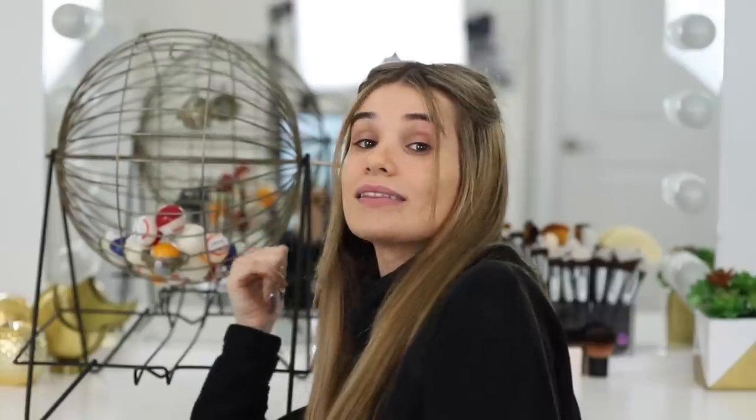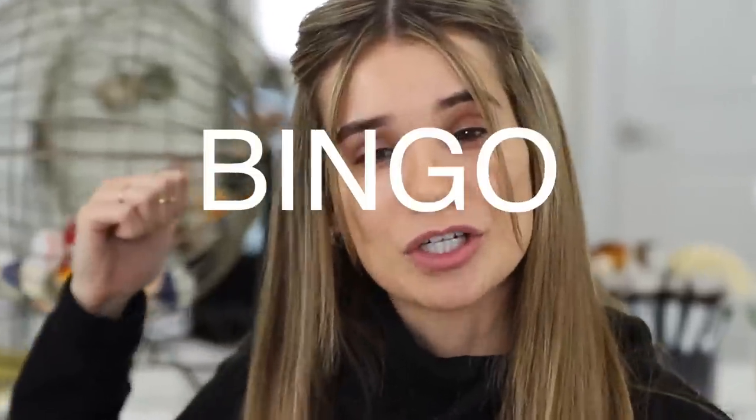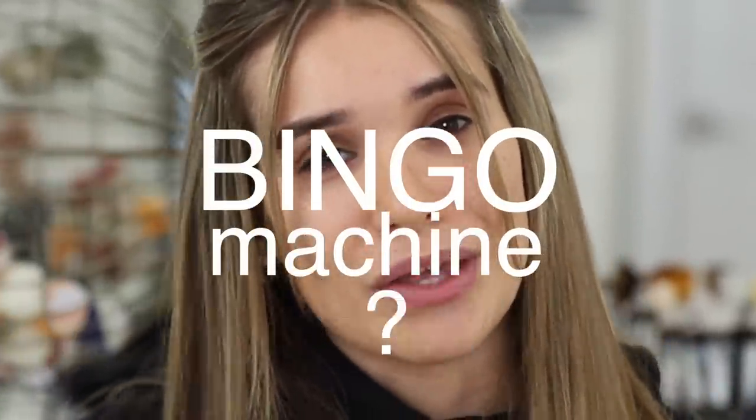We've got my special little bingo machine back here. It's legit — it's really big, like bigger than my head. Inside, I labeled each step of my makeup routine. So basically we're going to let this bingo cage decide the order that we do my makeup today. And hopefully by the end of it I don't look crazy, but that's all up to this bingo cage.